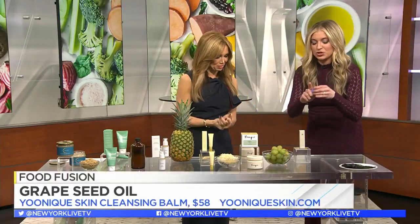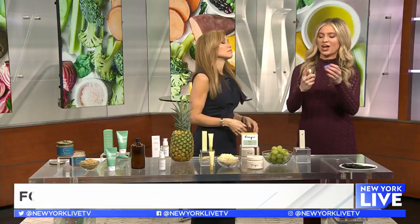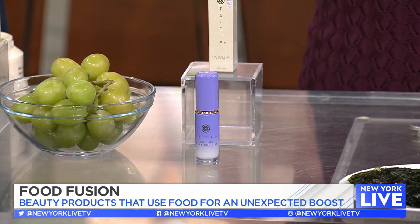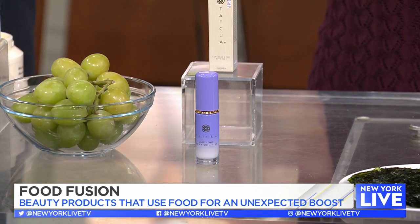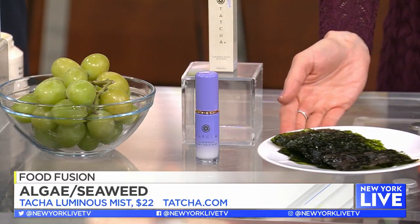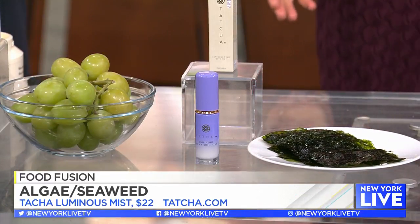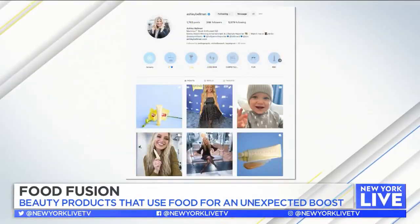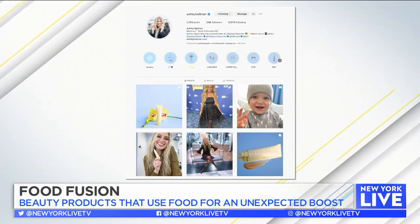Last but not least, for a little hydration spritz, this is the Tatcha Luminous Mist. The secret ingredient is loaded with protein and amino acids — by process of elimination, it's seaweed! All great products, they all really smell good. For more info on all these products, be sure to follow Ashley on social media.